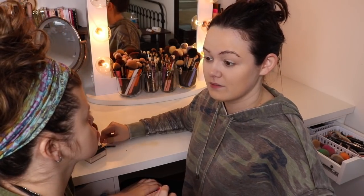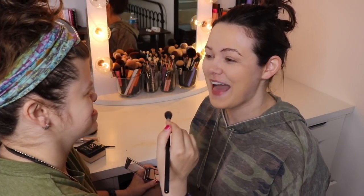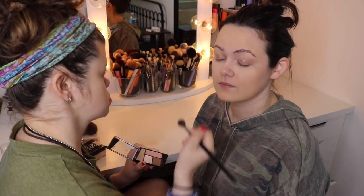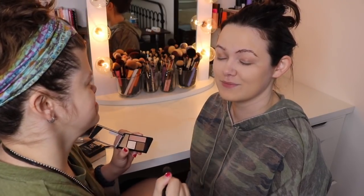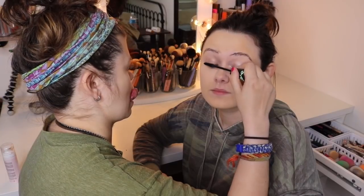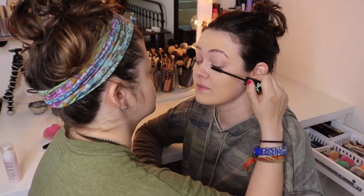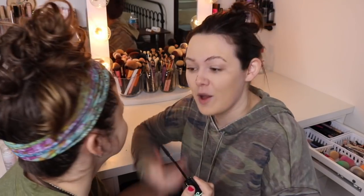Do I have eyebrows now? You want to do eye shadow? Here's your brush. Why are you laughing? There you go. Now you have to put some mascara on my eyelashes. There you go — you got it on my nose.